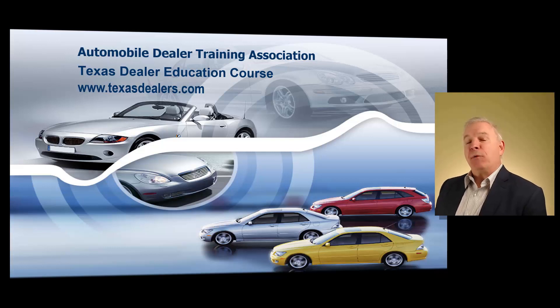The six-hour course we provide will prepare you to get your general distinguishing number, your dealer's license, and you will be able to operate a very profitable Texas motor vehicle dealership. In the training course, we're going to cover all the rules and guidelines, show you how to correctly apply for your dealer's license, how to run your business, and more importantly, how to maintain 100% compliance with state and federal law. If you just take additional steps to follow every law, guideline, and rule, then you will be able to maintain a much more profitable dealership.